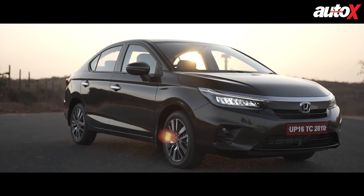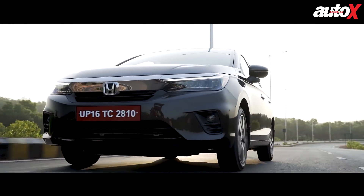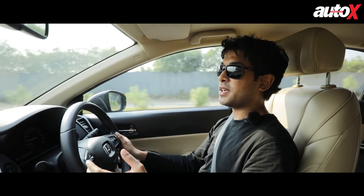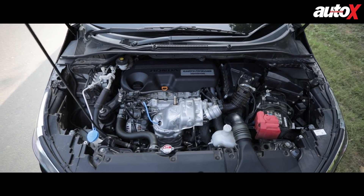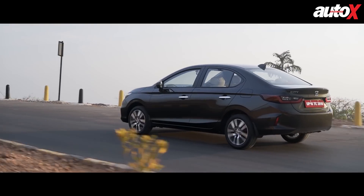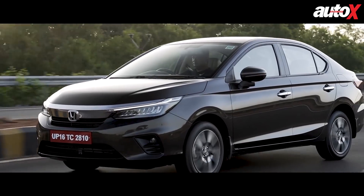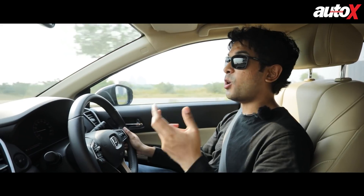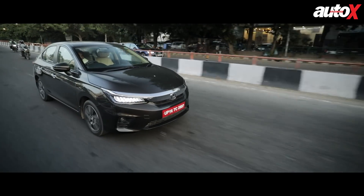The Honda City diesel continues to have high NVH. Unlike other car makers, Honda uses an all-aluminium head and block for the City's diesel engine. Aluminium engine blocks do not insulate the cabin from diesel tapping noise as well as cast-iron blocks, which is why there is high NVH. However, the reason Honda chose an all-aluminium unit is that it considerably cuts down the weight of the engine — and weight is the enemy of energy and efficiency.